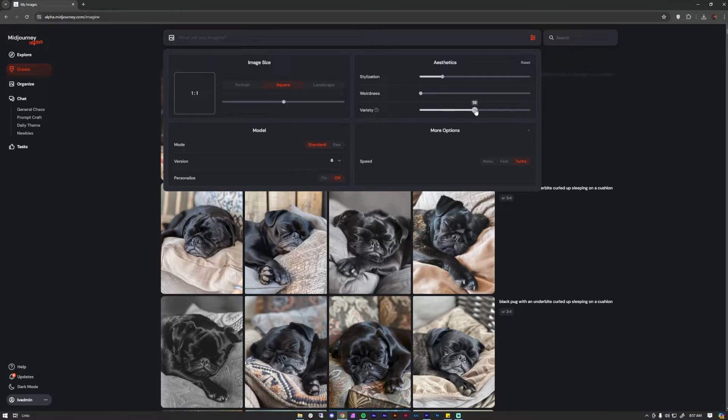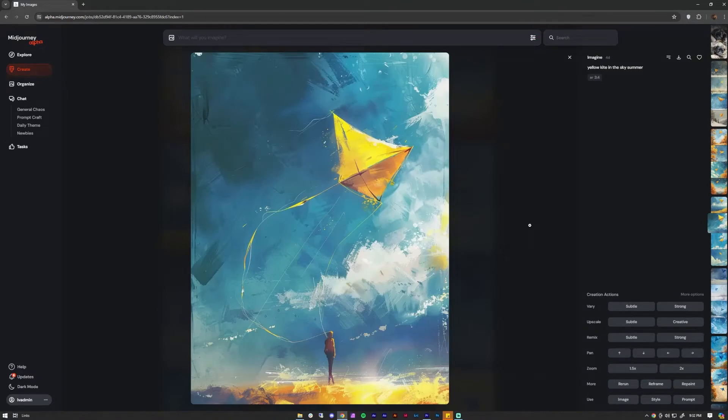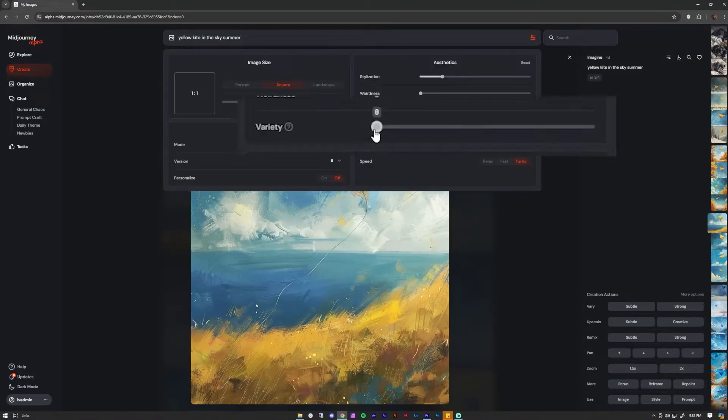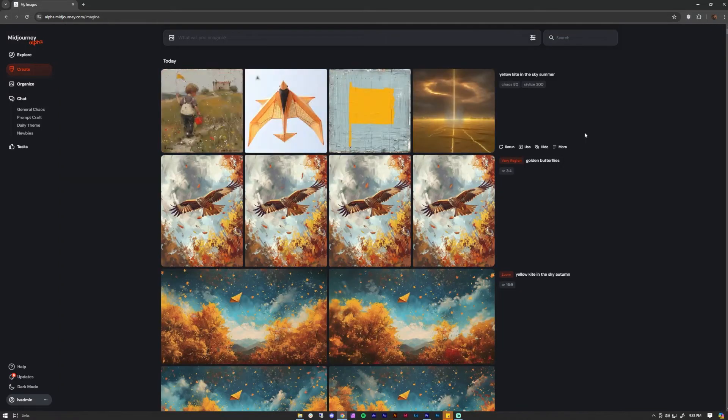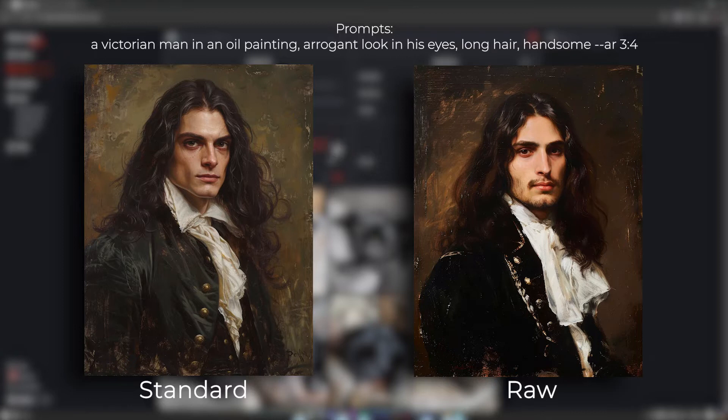Number four: Add more variety to your results. MidJourney usually generates four related designs. Toggling this slider higher makes your generated image designs further apart for more inspiration and choices. Number five: Toggle between standard and raw before submitting your prompts to help MidJourney design between injecting their own twist to your prompts or sticking to your original idea.